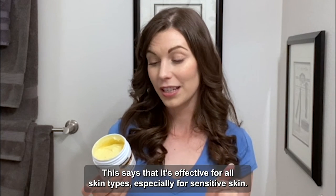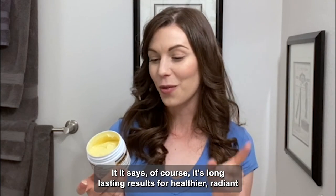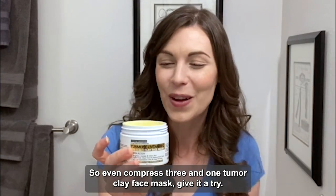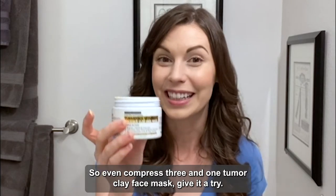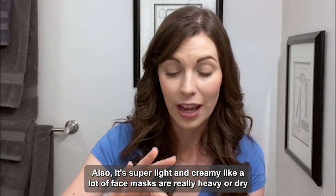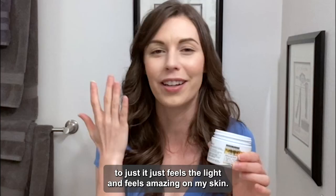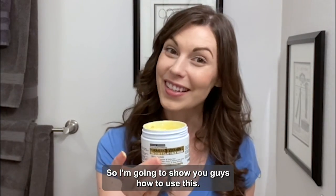This says it's effective for all skin types, especially sensitive skin, and I can attest to that. It says it's long-lasting results for healthier, radiant, and younger-looking skin, which again I can tell you is true. Also, it's super light and creamy — a lot of face masks are really heavy or dry, but this one's not. It's hydrating and it just feels so light and amazing on my skin.